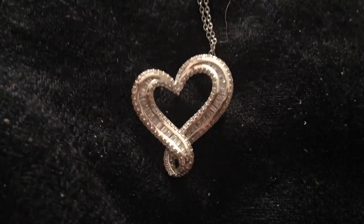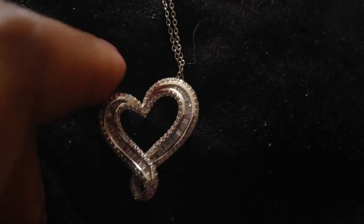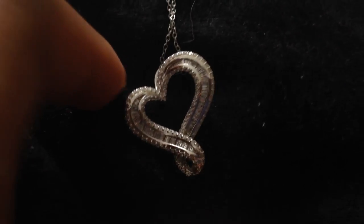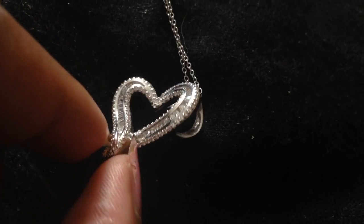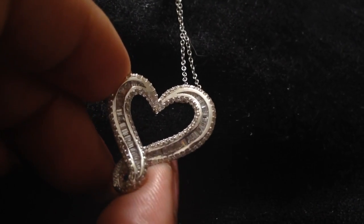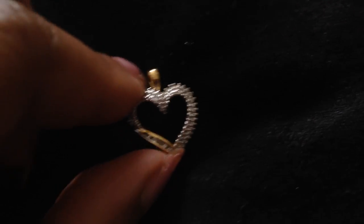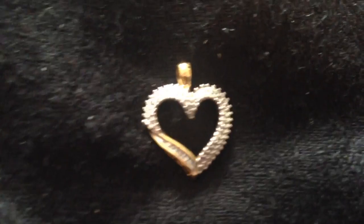Here's a diamond heart in white gold — I need to clean this one because I've been wearing it a lot lately. I have an obsession with diamond hearts and I have too many, but I love them. Definitely recommend a diamond heart if she has your heart. Here is another diamond heart, this one in yellow gold. You can't go wrong with diamonds.